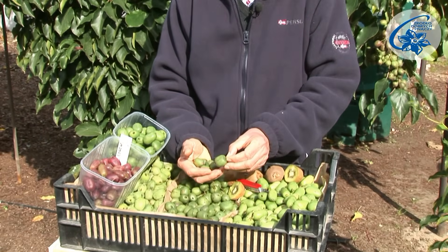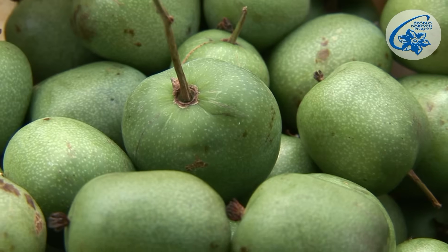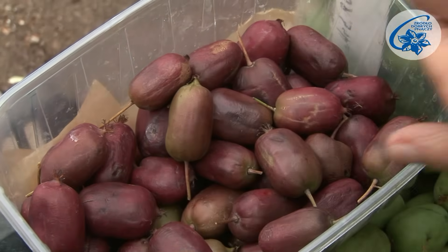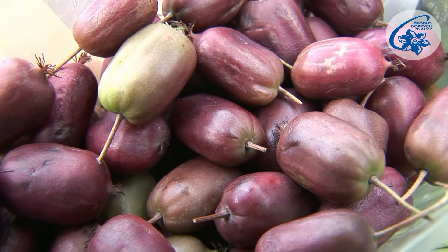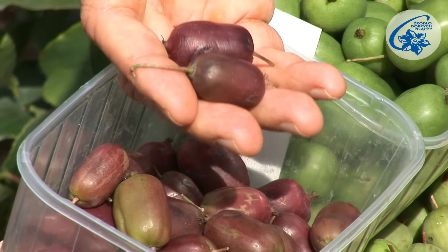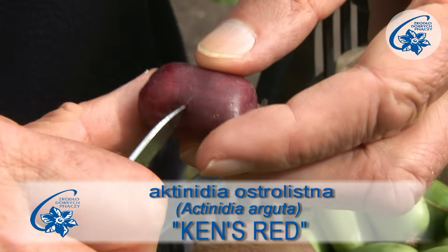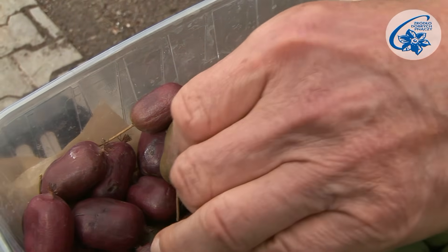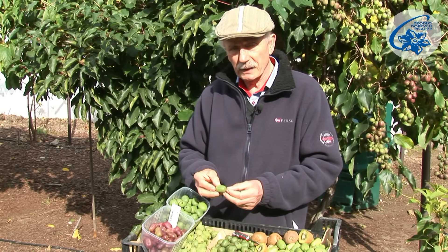The berries here are green because they were shielded by the leaves. If exposed to sunlight, they would blush like those of the Weiki variety. Ken's Red, a New Zealand cultivar, also ripens relatively early. It withstands temperatures up to 23 to 25 degrees C below zero. Sun-exposed berries turn a purple color and are red inside. They are quite big and tasty. The Polish cultivar Rogow also ripens early.